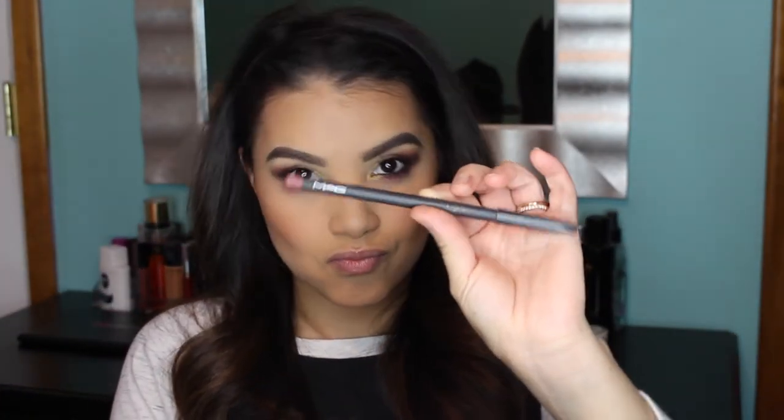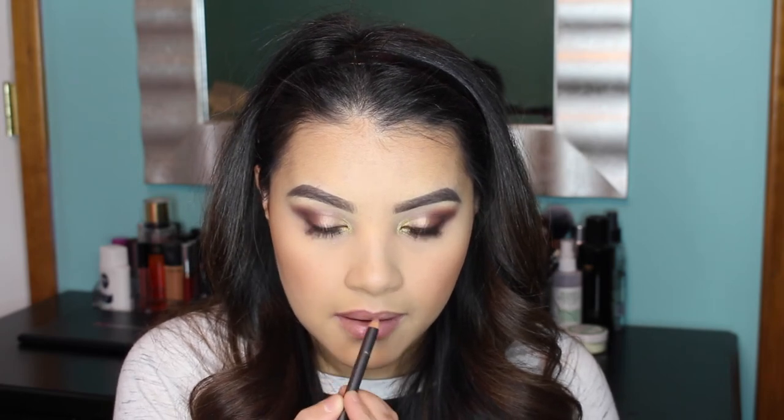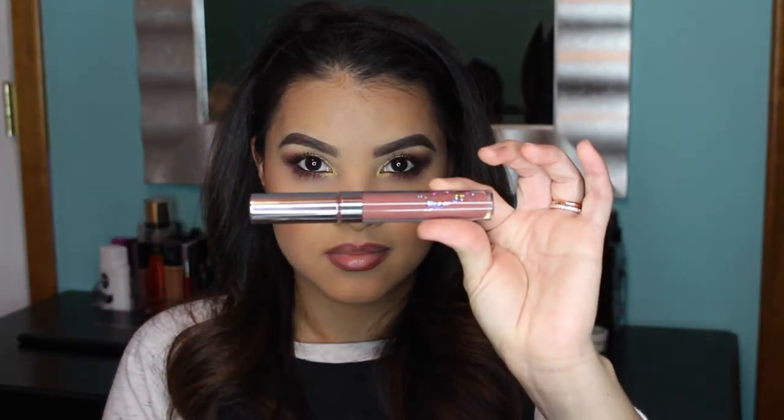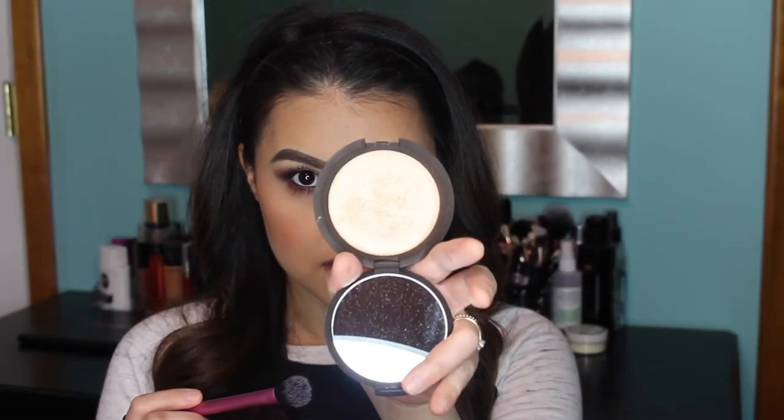Moving on to the lips, I'm lining them using my MAC Lip Pencil in the shade Whirl. For lipstick I'm using the ColourPop Ultra Matte Liquid Lipstick in the shade Deeper — such a pretty mid-tone mauvey taupe color, I love it.